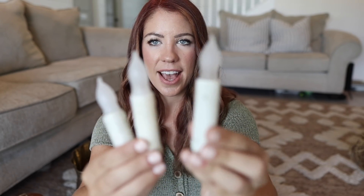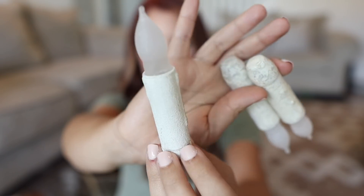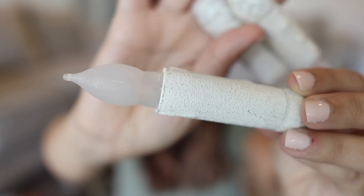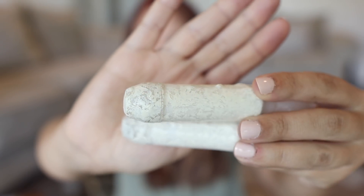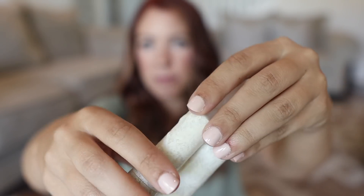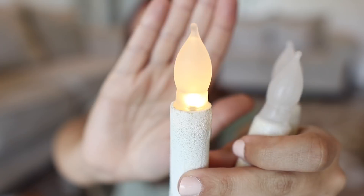These little candles are battery powered and I just love the size and texture of them. One has almost a rock or sand type texture and the other two are more of a wax. It looks very vintage to me even though they're not. You just screw the battery in tighter and it turns on — I love how they blink.